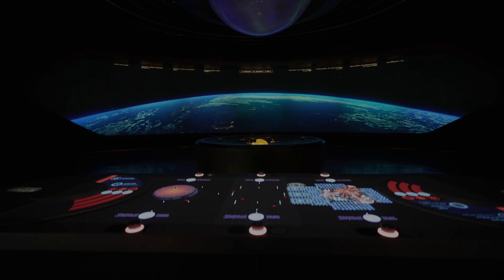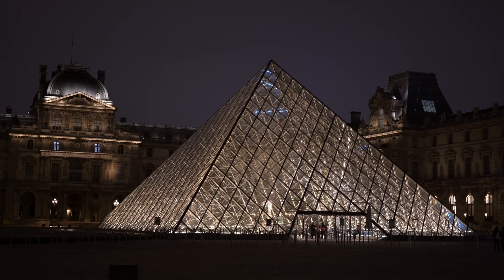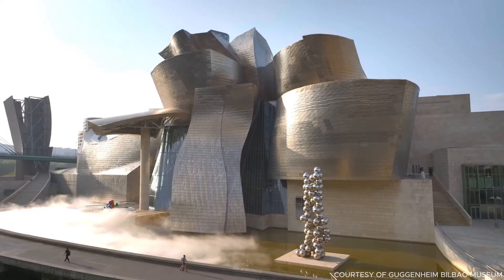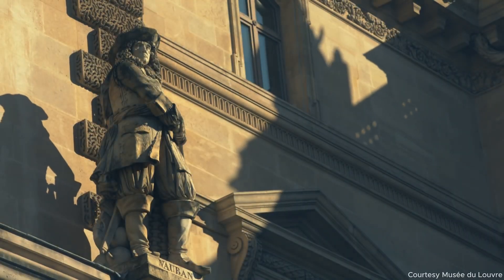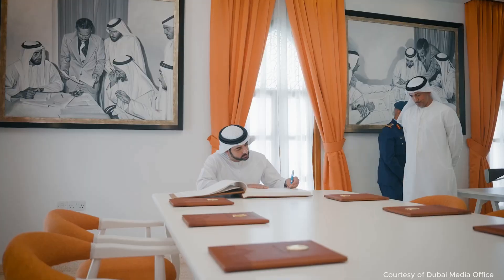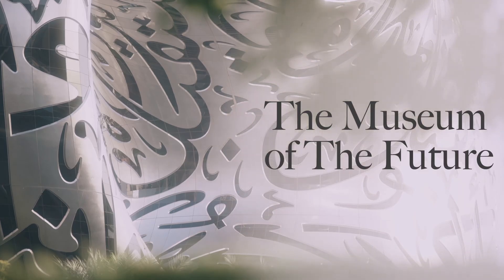Welcome to the future. Planet Earth is home to many spectacular museums, from the Louvre's in Paris and Abu Dhabi to the Guggenheim's in New York and Bilbao. They each have their own personality, their own voice, and their own purpose. So when Dubai set out to create the first museum in history that would look to the future instead of the past, it's no surprise that it resulted in one of the most complex architectural structures ever made. This is the Museum of the Future.